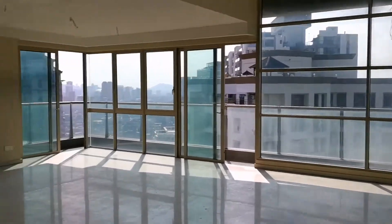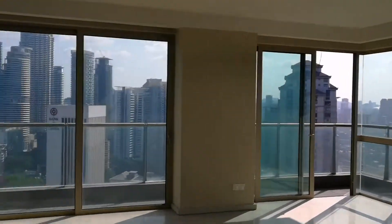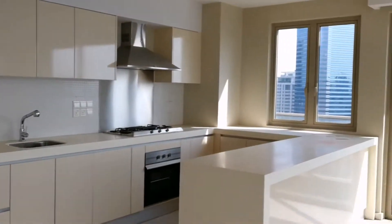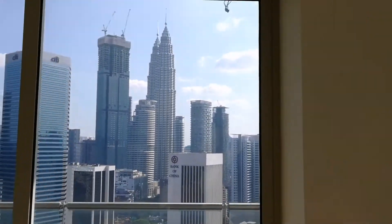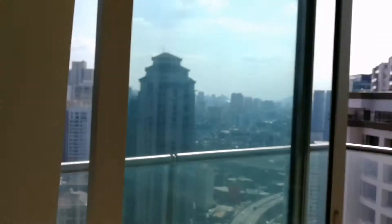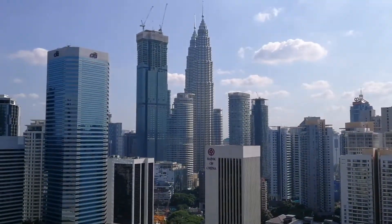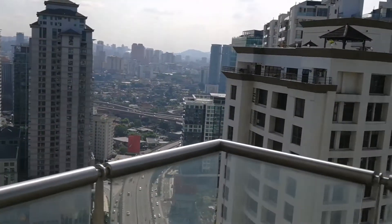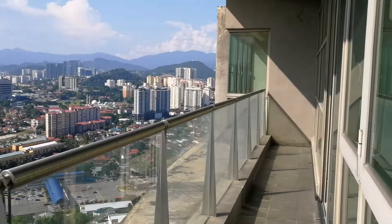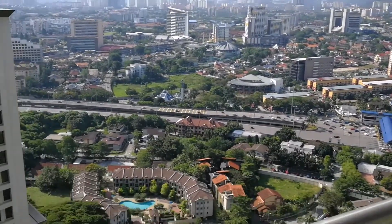This is my habitat penthouse — you can see the KLCC view, very nice. It has a balcony, fantastic view. This is on more than floor 34.